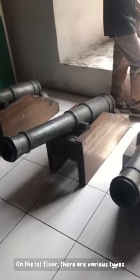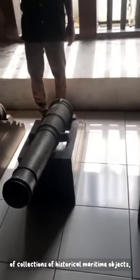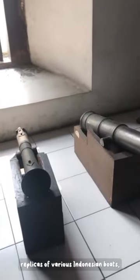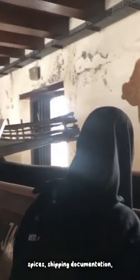On the first floor, there are various types of collections of historical maritime objects, ranging from VOC cannons, replicas of various Indonesian boats, modern boats, Finnish boats, shipping navigation tools, anchors, binoculars, original boats, species, and shipping documentation.